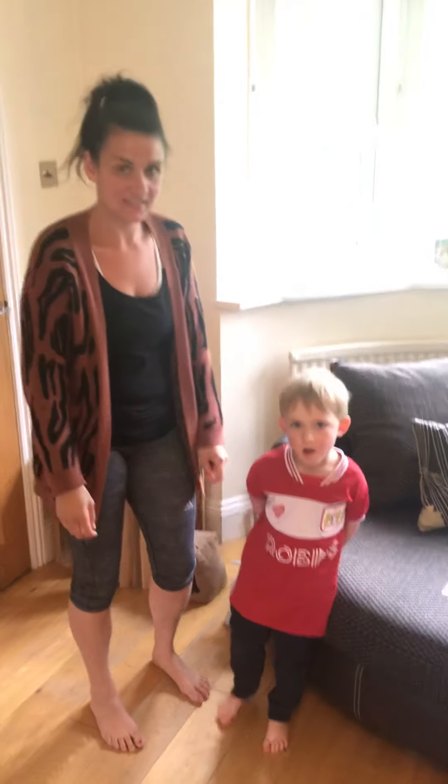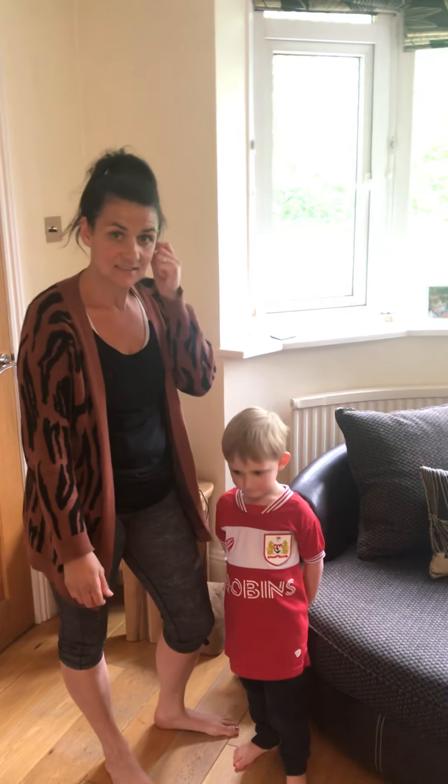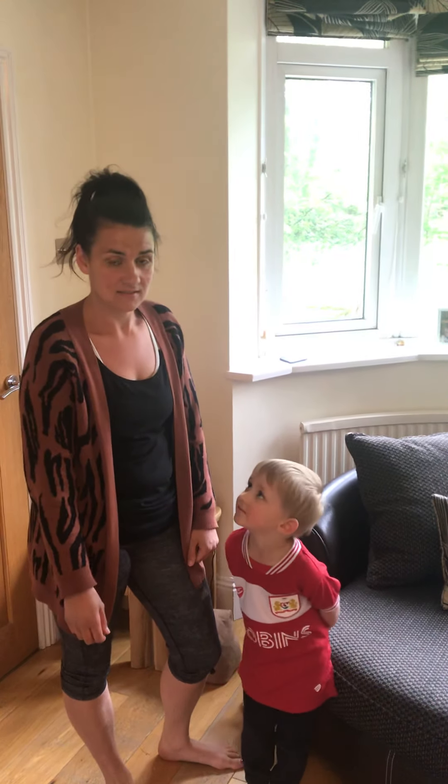Hello and good morning, welcome to today's activity. As you can see we have changed our environment, we are now in my living room. First of all, before we start, I want a big shout out to my sister — it's her 30th birthday today, so happy birthday to Jess.